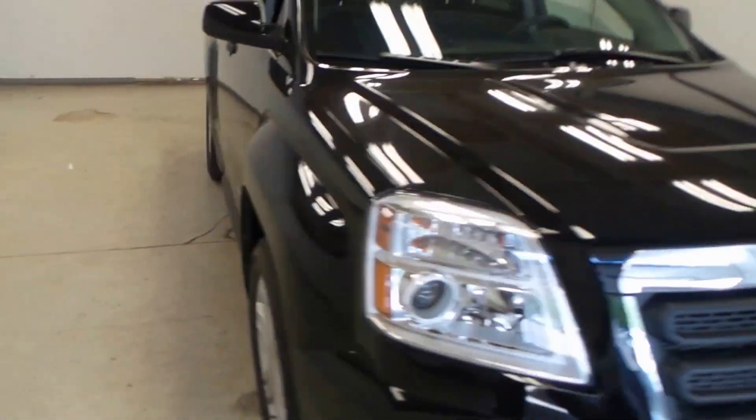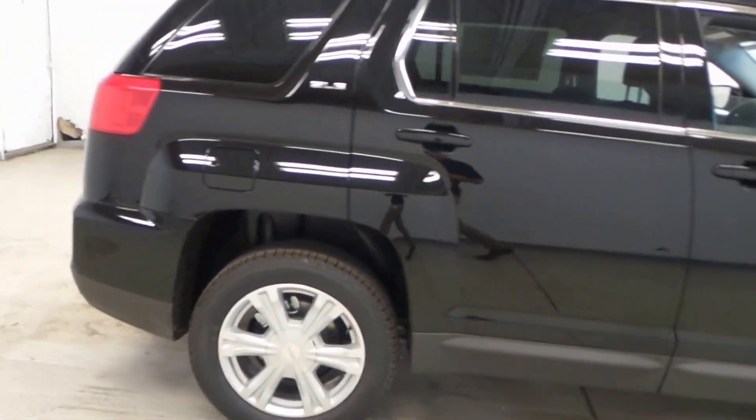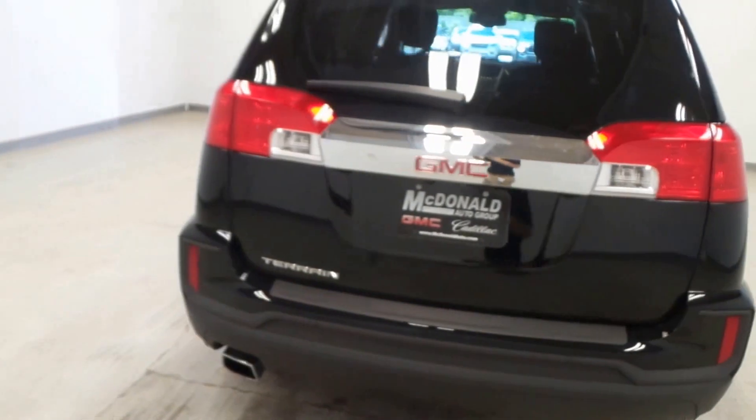Here's a 2017 GMC Terrain, black in exterior color with matching mirror caps and door handles. Really nice looking car. It has the SLE trim package, so it has tons of features on the inside.